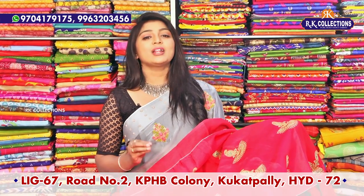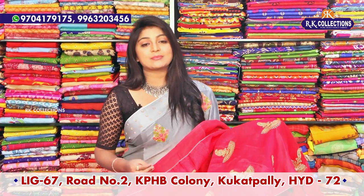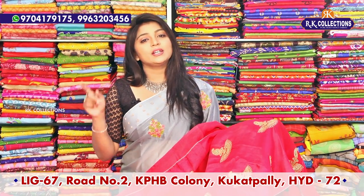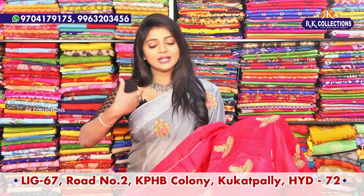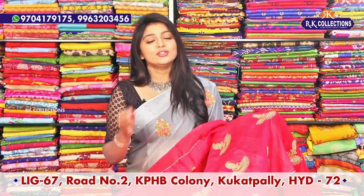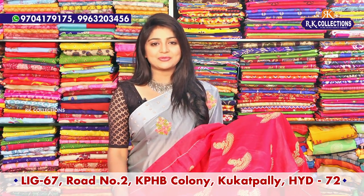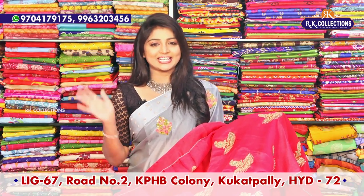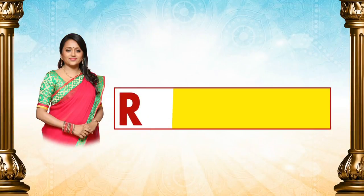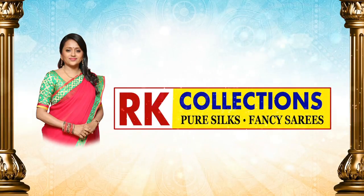So definitely you can visit RK Collections. You can definitely subscribe to RK Collections. If you click on the bell button, you can activate it and immediately get updates. In the next episode, we will see the trending collections. I will see you in the next episode. Until then, take care. Bye-bye.